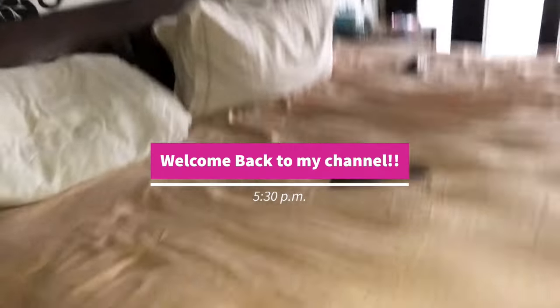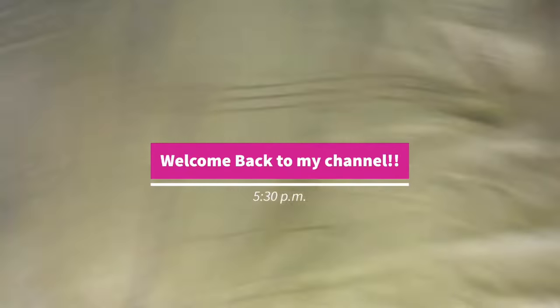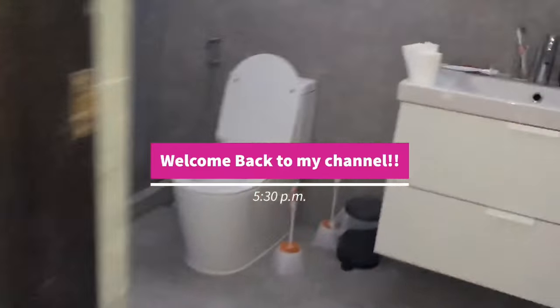Hey guys, welcome back to my channel. If you didn't notice, the master bedroom has been packed up already. Everything is pretty much moved back in, the toilet is done, and everything is painted — even the hole in the wall is painted.